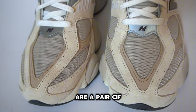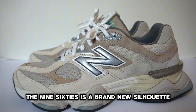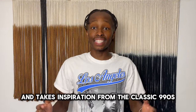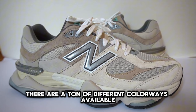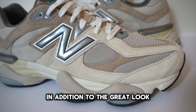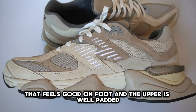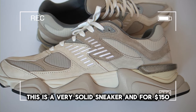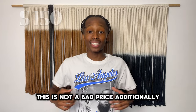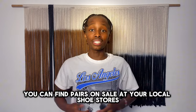Number five, the New Balance 9060s. The 9060s are a pair of New Balances I see on most people's feet. It's a brand new silhouette from New Balance that takes inspiration from the classic 990s. There are a ton of different colorways available, and in addition to the great look, it is also a very comfortable sneaker that feels good on foot with a well-padded upper. For $150, this is not a bad price, and you can find pairs on sale at your local shoe stores.